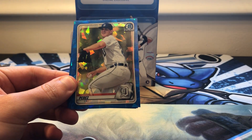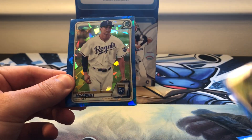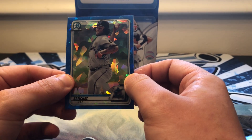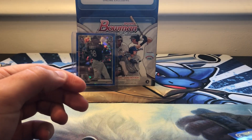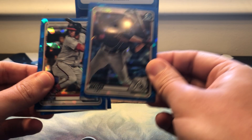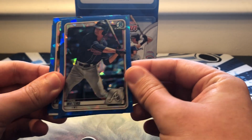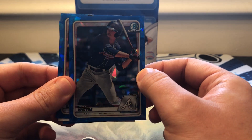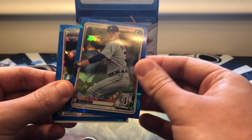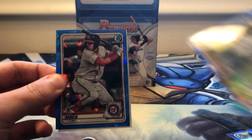Hunter Green, Franklin Perez, Brady McConnell, and Sixto Sanchez. Alright, Luis Garcia, then Drew Waters for my Braves — that's a nice one, going right in the PC. And Matt Manning for the Tigers.